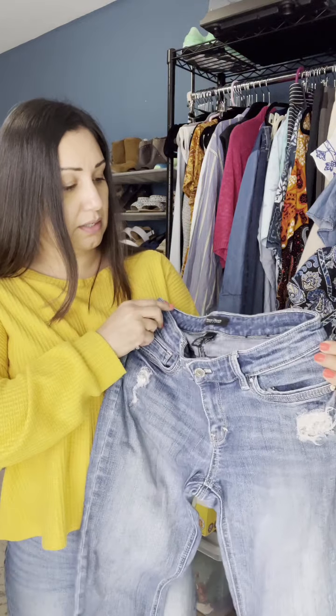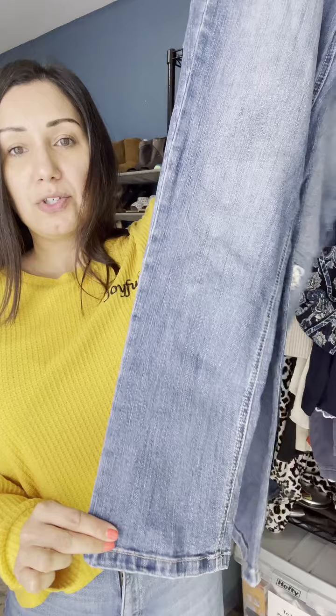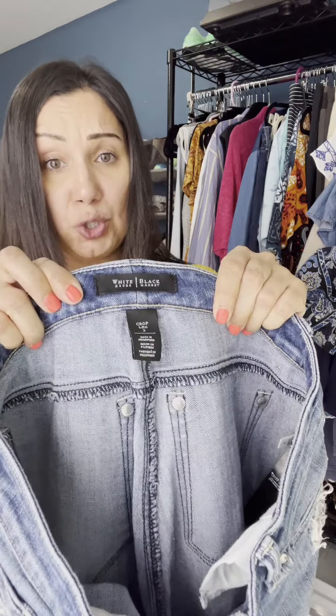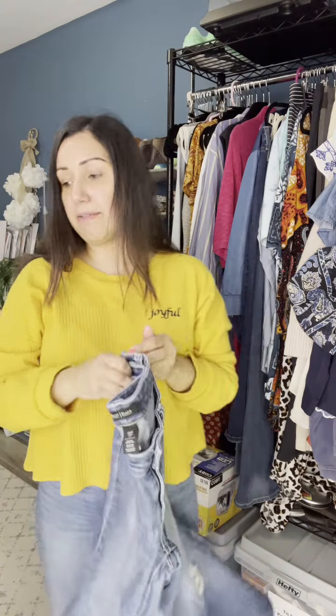Now that you've seen what has already sold, I'll show you what I either still have listed or have not listed at all. The first thing are these White House Black Market straight leg jeans, distressed with a little sequins. It has gotten some likes and attention. It is a smaller size — a size two. So they are still listed and have not sold yet.